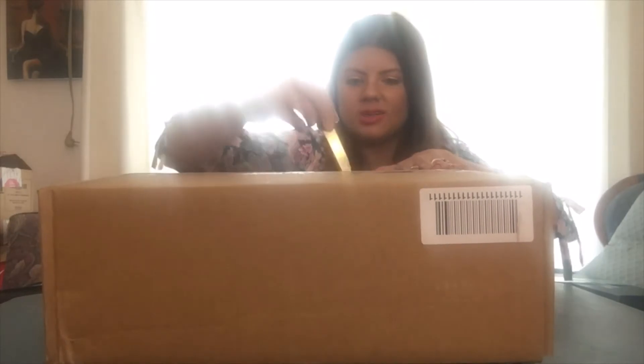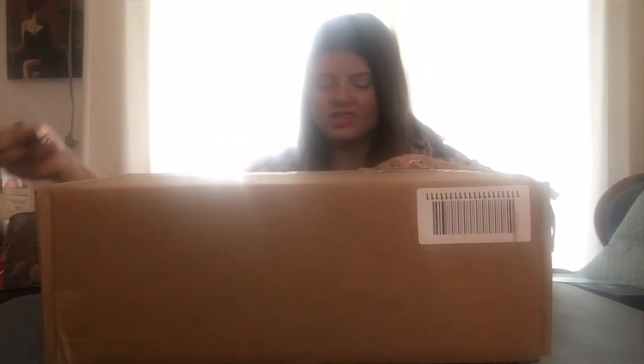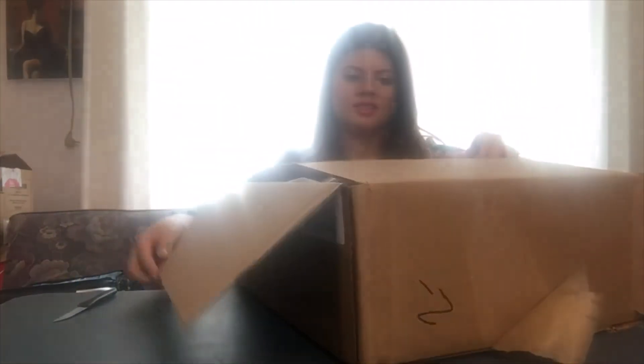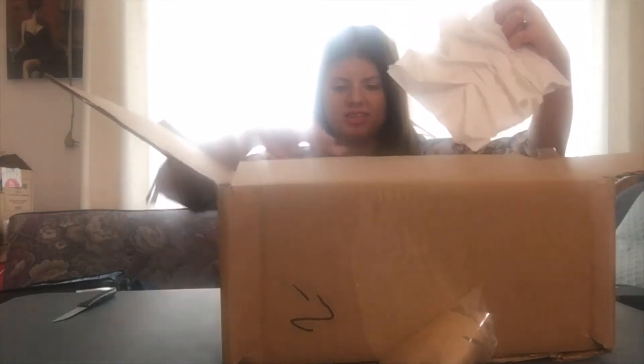So we're going to start by opening this up. Easier said than done — I just don't want to break my nails. It came with this top packaging stuff, and it came with this Kate Spade 'thank you for shopping with us' card. It's got the cute little spade at the top and all of their customer service info on it as well.